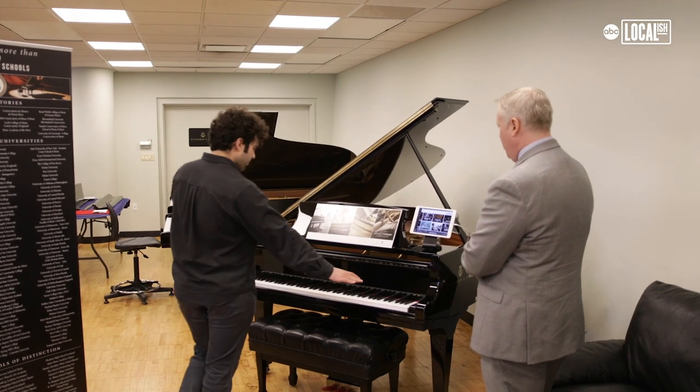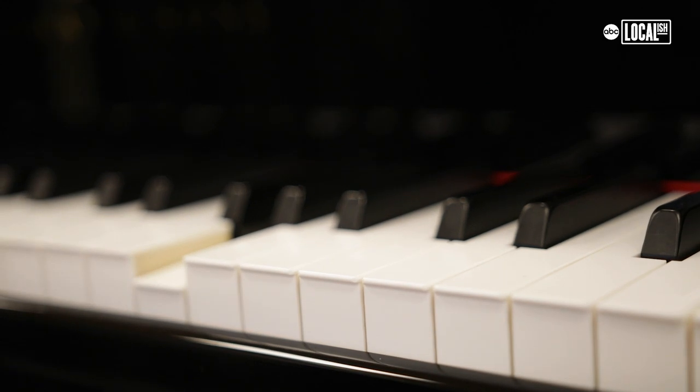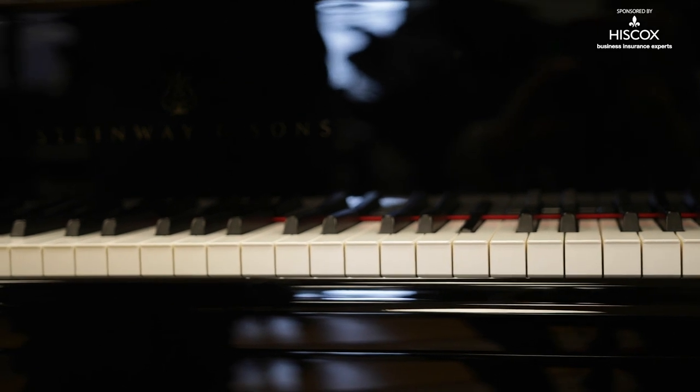This looks just like a regular piano, except it says Spirio. This is a high-resolution player piano, so it's going to take something that's played by any pianist, any genre, and it will play it back identically.